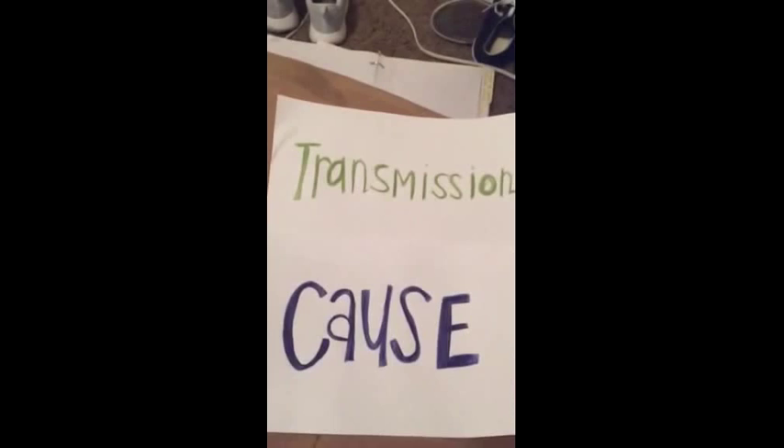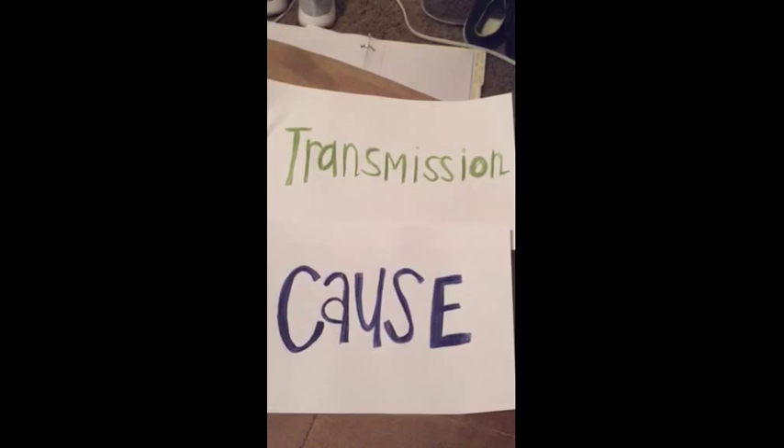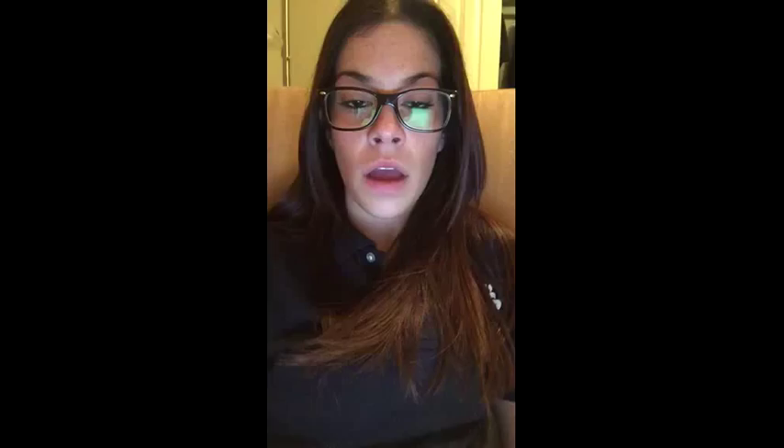First, we are going to start with the cause and transmission of pubic lice. Pubic lice is most commonly spread through having sex with an individual who is already infected with the disease. Pubic lice can also commonly be spread through other kinds of close physical contact. It is rarely spread through infected bed sheets, toilet seats, furniture, etc., but it doesn't mean it can't be spread that way.